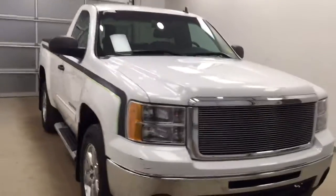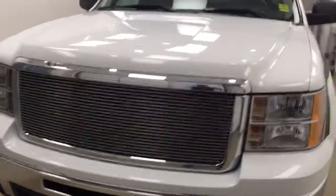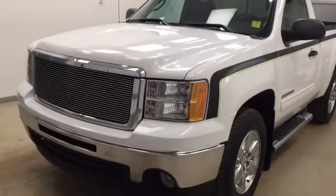Once again, this is stock number 128681 on a 2013 GMC 1500 regular cab, and our exterior color today is white.